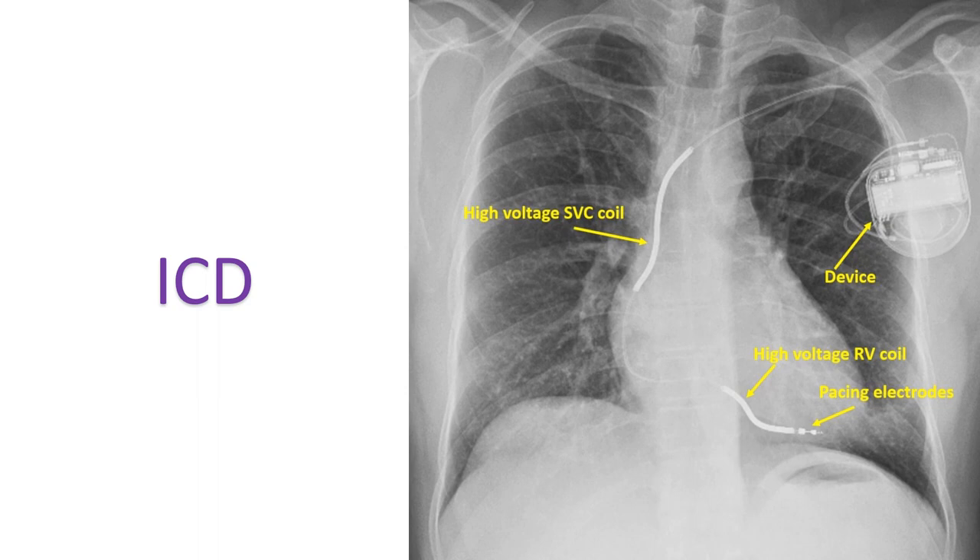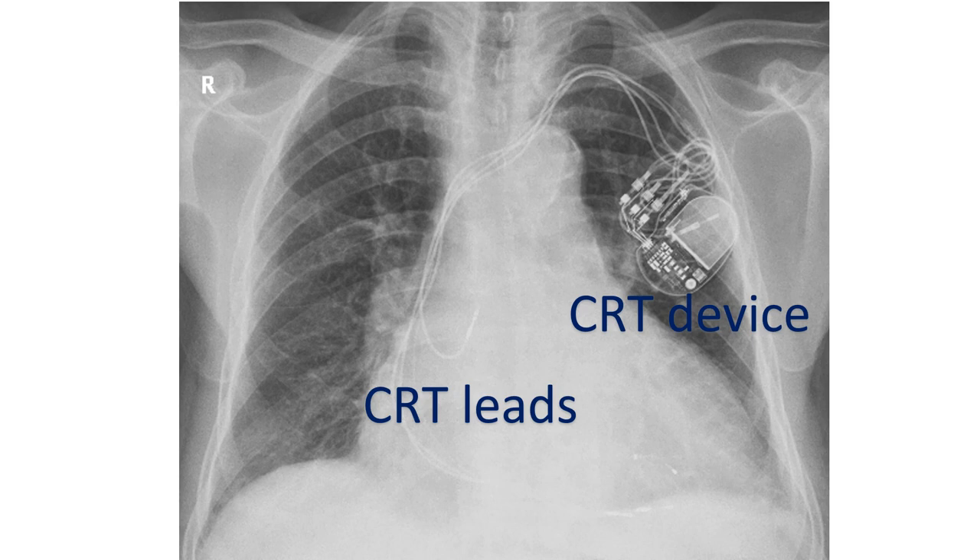ICD improves the life expectancy by 6 years in these high-risk individuals. Intraventricular dyssynchrony in the presence of severe left ventricular dysfunction is an important indication for cardiac resynchronization therapy.